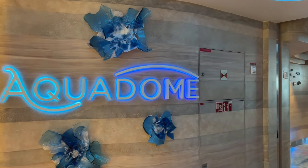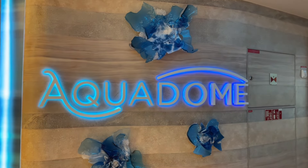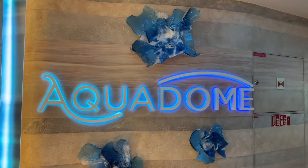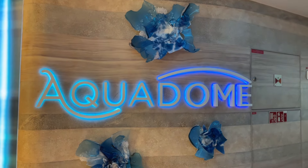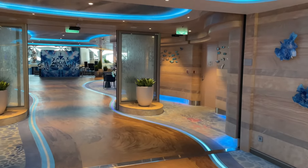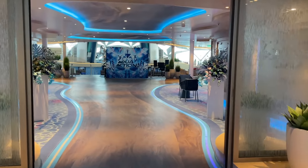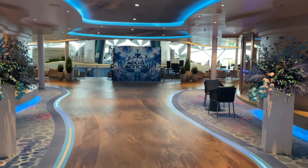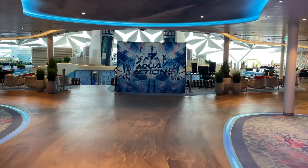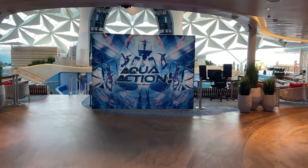A lot of you might be familiar with the Aquatheater on Oasis class ships. But the Aquadome not only consists of the Aquatheater, it also has a place you can hang out and relax as well — it's absolutely beautiful. This is where the amazing show Aqua Action takes place. Reservations are required, so one thing I recommend is when you board the ship, log on to your Royal Caribbean app and book those reservations for a time that suits your schedule.